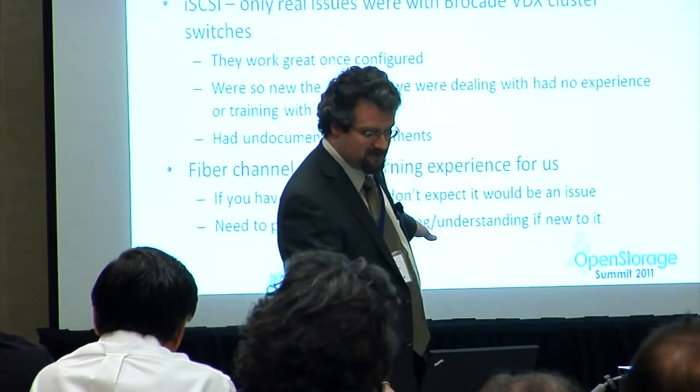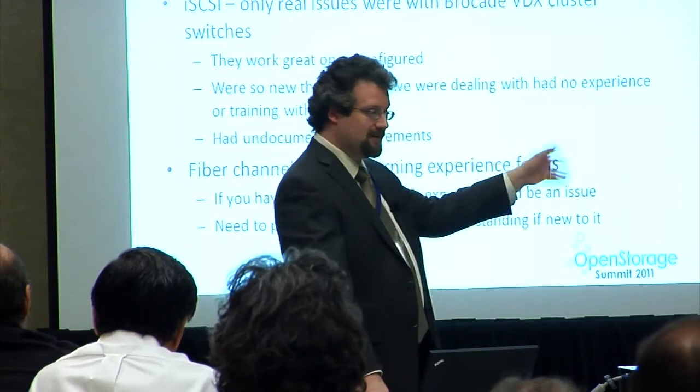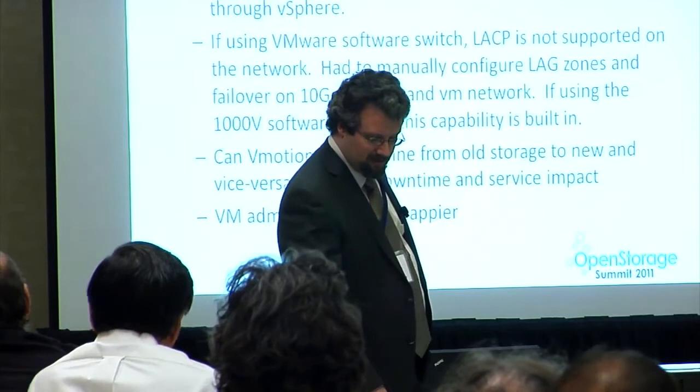For fiber channel, we didn't have any fiber channel infrastructure and staff had no experience with it — that was a learning experience. If you have fiber channel experience, once we got it figured out it was pretty easy. If you're new to it, you need time for learning and understanding it. We basically got it set up and we're going to leave it alone. Years from now those things will age out and we'll basically be a 10 GbE ethernet shop.